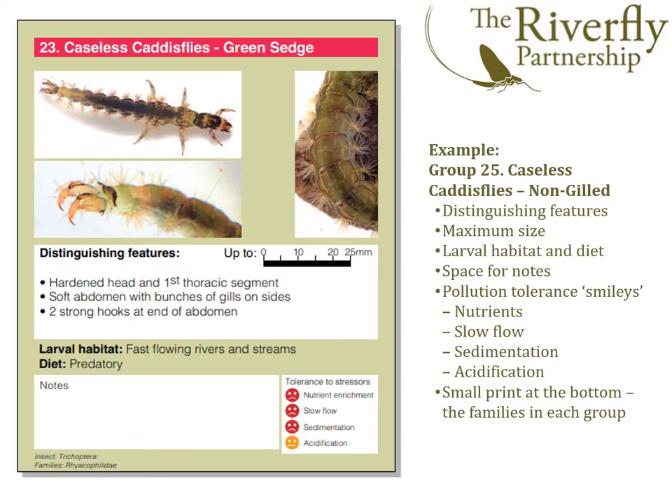Moving on to the chart itself — here's a close-up of one of the panels, in this case group 23, caddisfly, the green sedge. We've obviously got a photograph, with a couple of zooms on important identification features. There's a section called 'distinguishing features' with bullet points, an indication of maximum body size, larval habitat, and diet. There's also a space for the user to write their own notes — maybe how the animal swims or moves. And in the bottom right, we have information on tolerance to stressors, summarising how each group behaves in relation to environmental stress.